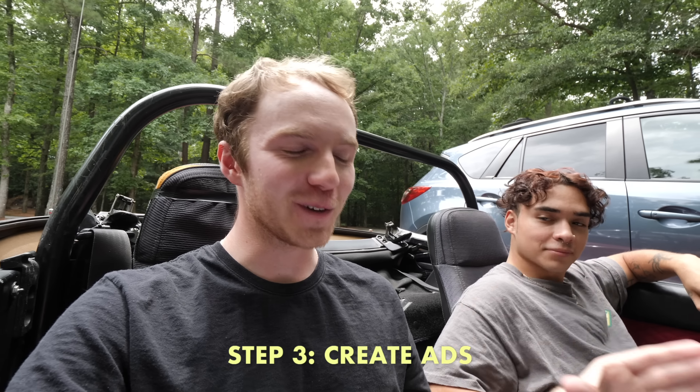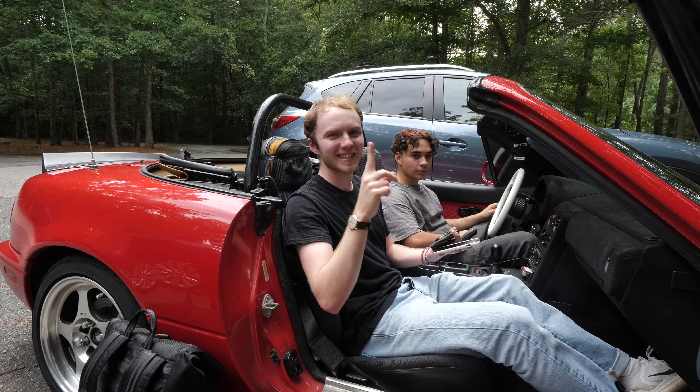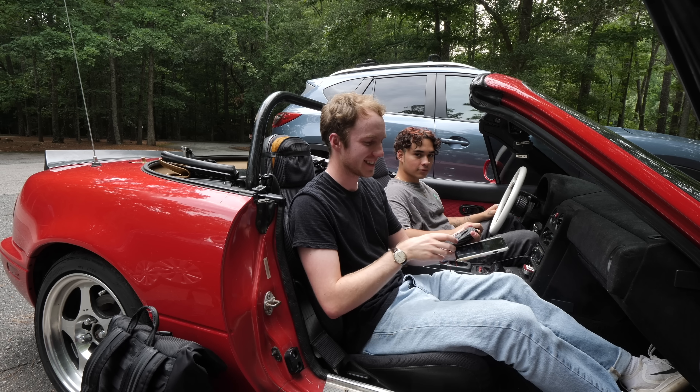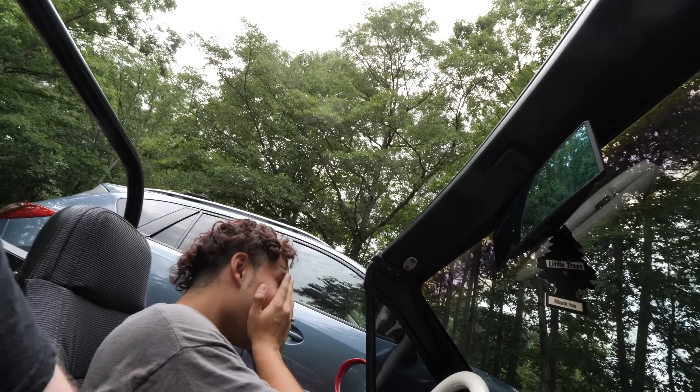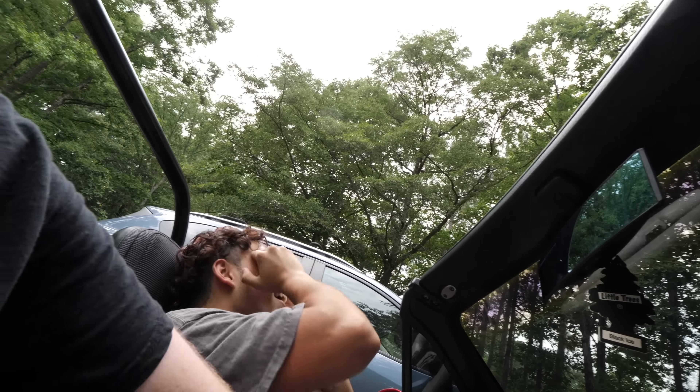It is now time to film the ads. I'm with my boy Sam and we're about to film the ads. I'm about to get a shot in the car. We're going to record the same shot in 4K 30 and 4K 60. We're basically just getting some shots of the wallet against a nice scenic lake as a backdrop.